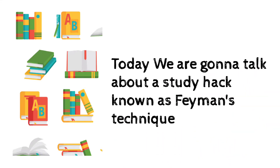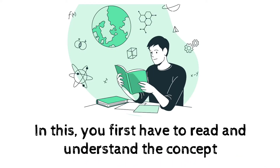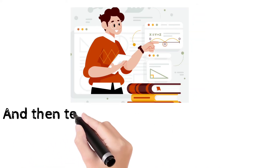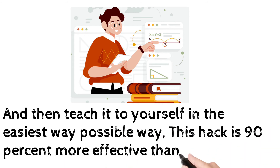Today we are going to talk about a study hack known as Feynman's Technique. In this, you first have to read and understand the concept and then teach it to yourself in the easiest way possible. This hack is 90% more effective than anything else.